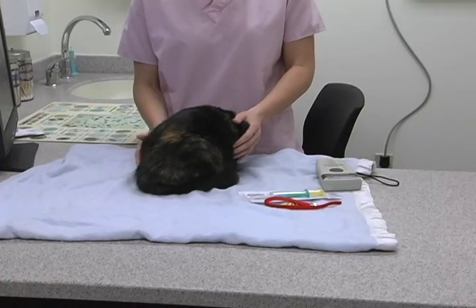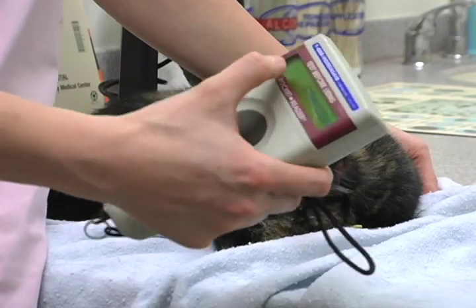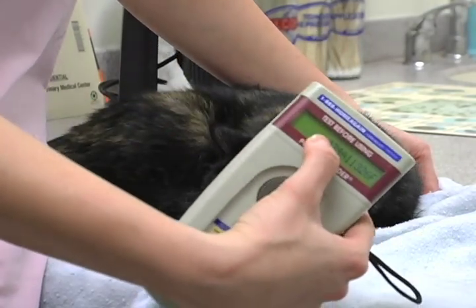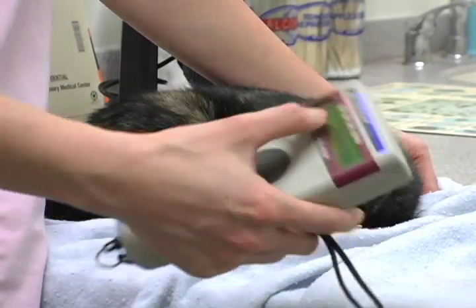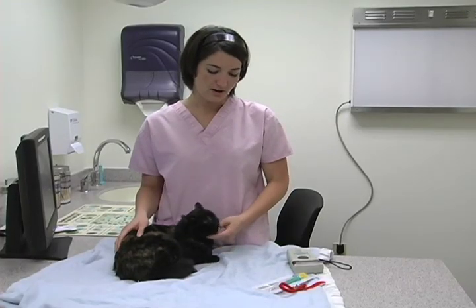Chubby Cheeks has a microchip. It contains contact information for the owner, which can be read by a scanner. If the cat gets lost, many shelters can scan the chip and identify the animal. Veterinary medicine student Lauren Unger says it's a good way to locate a lost pet.